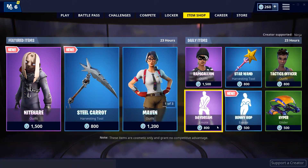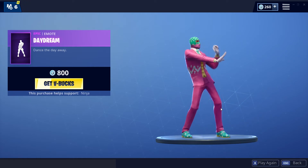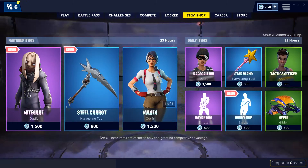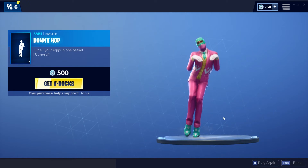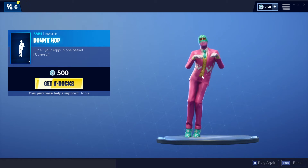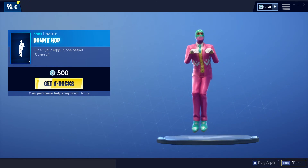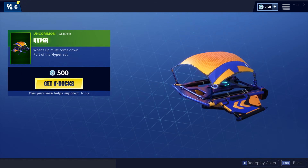We have the Daydream emote back once again — pretty fire, I like this one a lot, very nice emote. Then we have the new Bunny Hop emote as well, pretty fire emote and it is traversal, so very nice and cool. And then finally we have the Hyper glider, which is a pretty fire glider in my opinion.